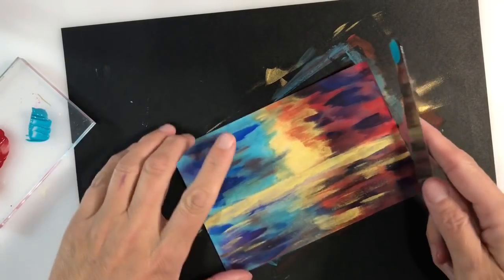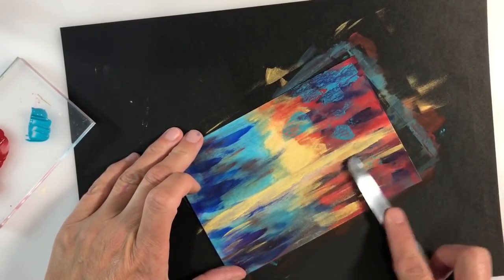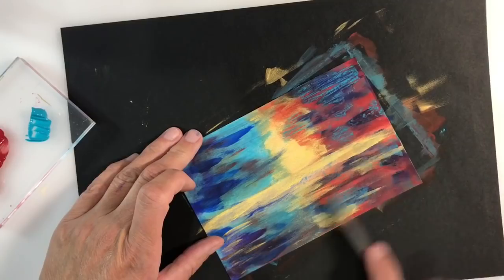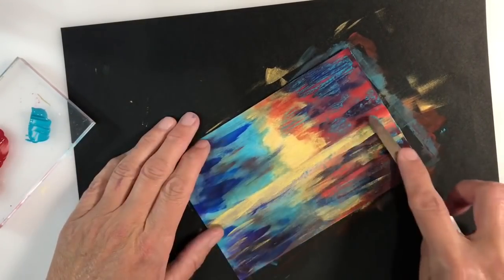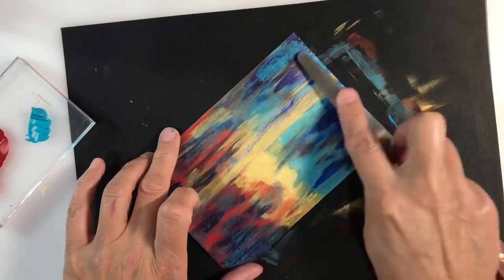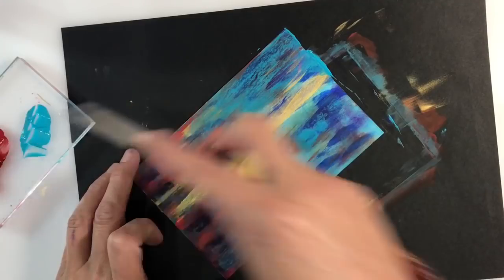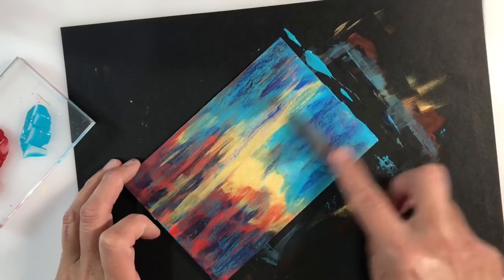Now I want to unify and tone down my painting, so I'm adding more of the teal but this time I'm adding it with the flat tip of a palette knife and just dragging a very, very small amount of that paint across my page, continuing to build up those layers. At this stage it's just like spreading butter — a very thin layer of butter.